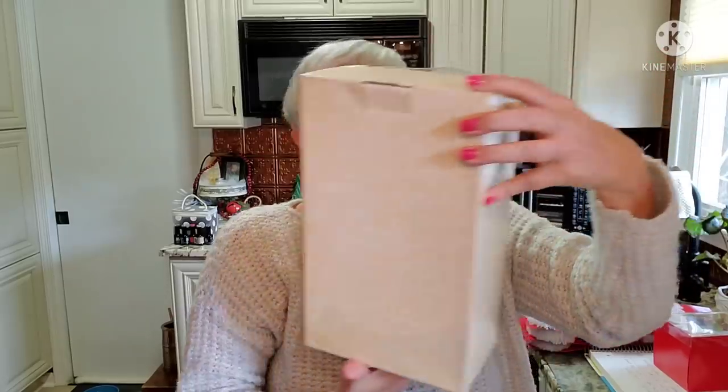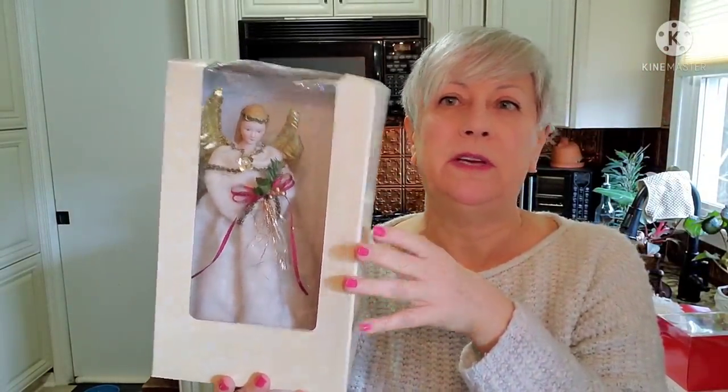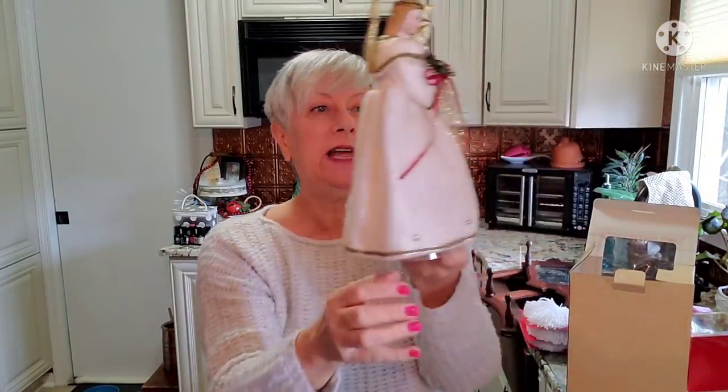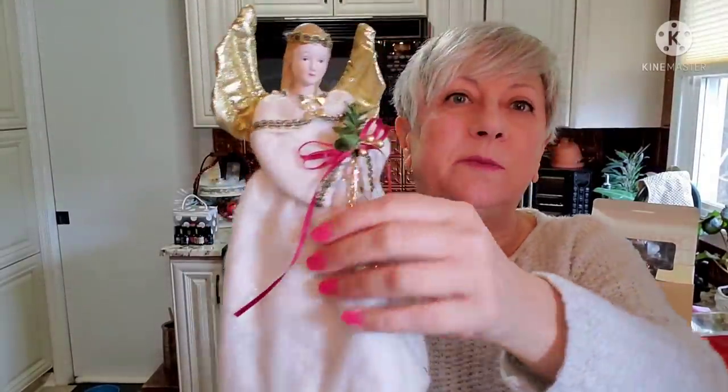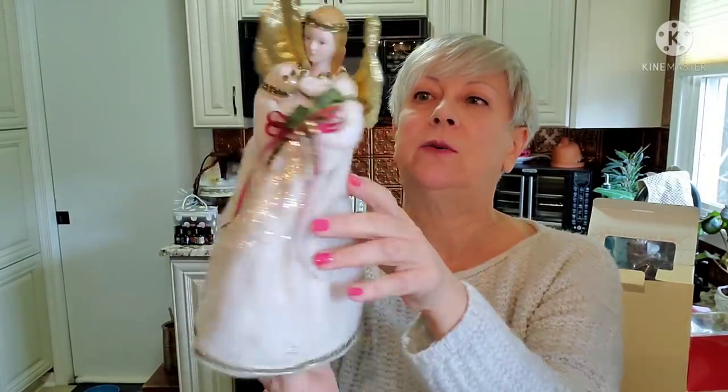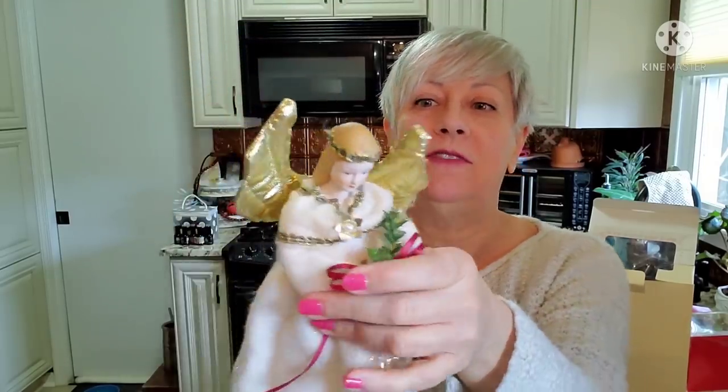I found a vintage angel tree topper. I believe she was made in Taiwan. She does not light up — she is just pretty all by herself with her gold wings, and there's a little bit of sparkle in her gown. There's a tag in here: the department store retail price was $32, the deep discounted price was $13 when she was initially for sale. I thought she was very, very pretty.